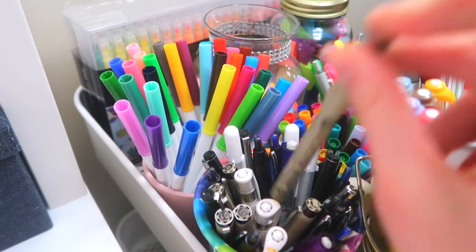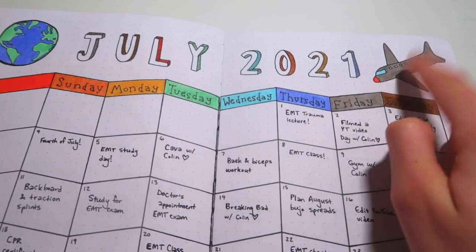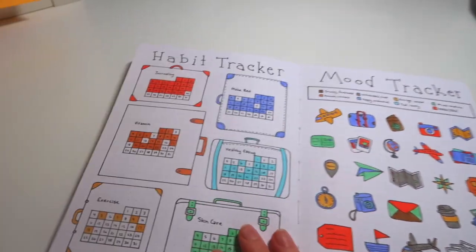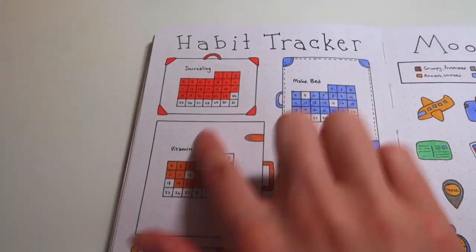I think it's really fun, and then there are little travel adventure icons and the 3D letters. Next, my habit tracker was the little suitcase design.